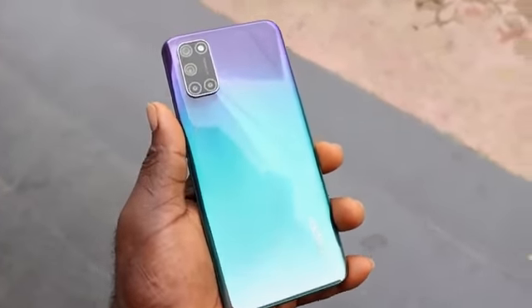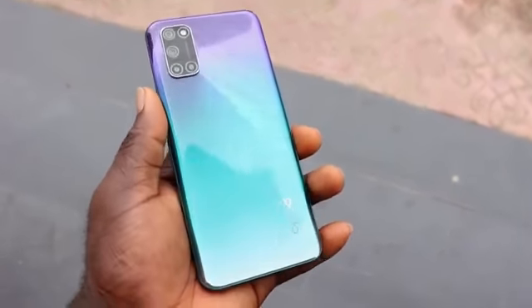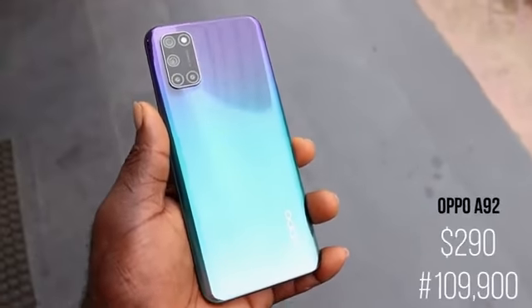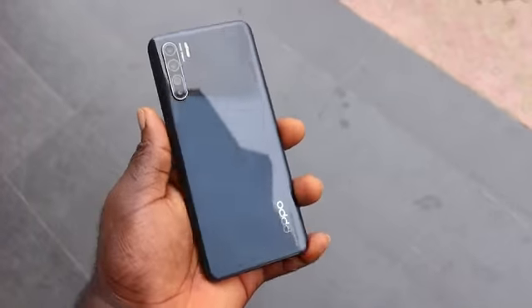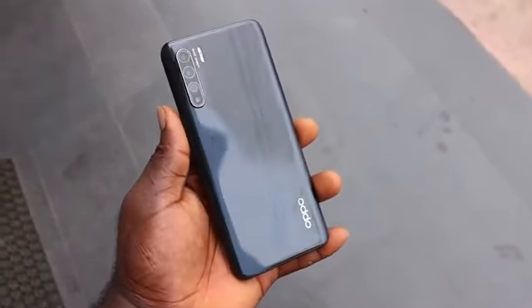Honestly, the one thing that will definitely attract you to the Oppo A92 is the design — the natural color is so impressive. There's a whole lot more than just the design. The Oppo A92 is available at $290, or 109,900 Naira.